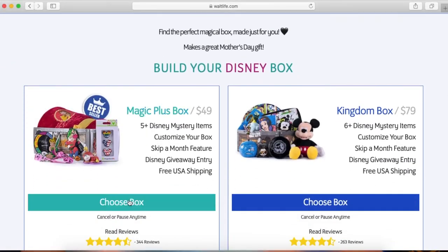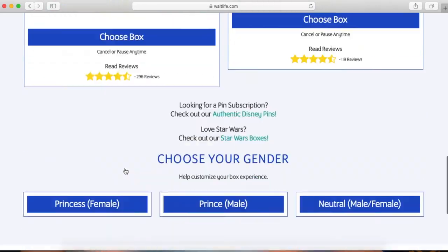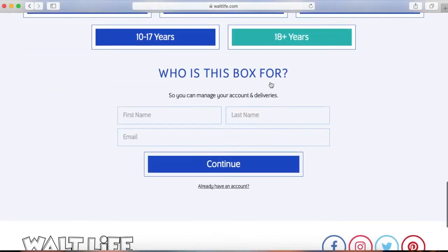I received this today in the mail. This is a Walt Life box. I ordered this on Tuesday and today is Saturday. I was shocked when this was in the mailbox and I am super excited, so I had to sit down and film this immediately. I ordered the Magic Plus Princess box for a female 18 plus, and it was $49. I found a coupon code online which saved me $12.25, so with tax I paid $38.96 for this box. I have never had a Walt Life box before — I keep seeing people talking about them, so I thought I would give it a try.